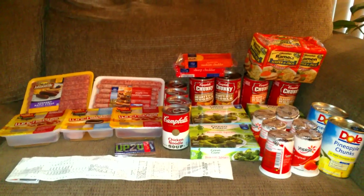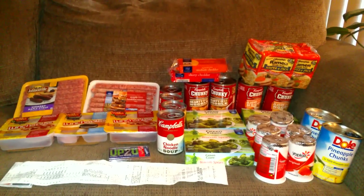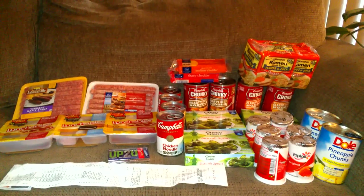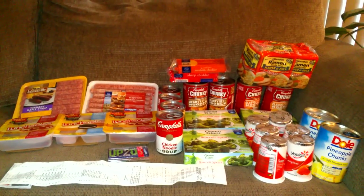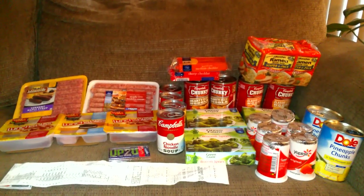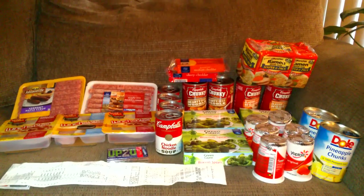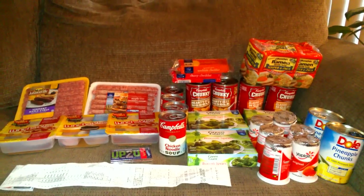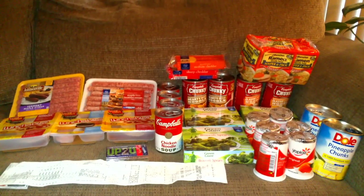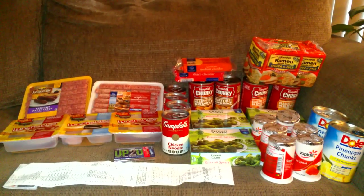The Campbell's Chicken Noodle Soup was 79 cents a can. I had a coupon from what Kroger sent me in the mail — when you register your Kroger card they start sending you coupons. They sent me a $1 off four cans of chicken noodle soup, which was better than the 40-cent-off-four manufacturer coupon, so I used that. The $1 off four means I paid $2.16 for all four cans.